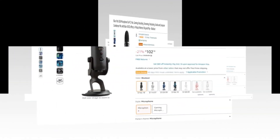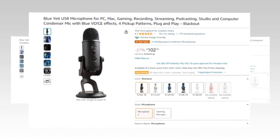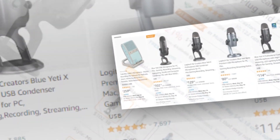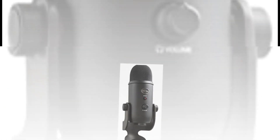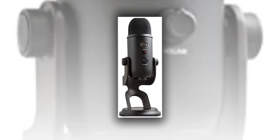Our today's winning product is the Blue Yeti USB microphone for PC, Mac, gaming, recording, streaming, podcasting, studio and computer condenser mic with Blue Vo CFX, four pickup patterns, plug and play, blackout.